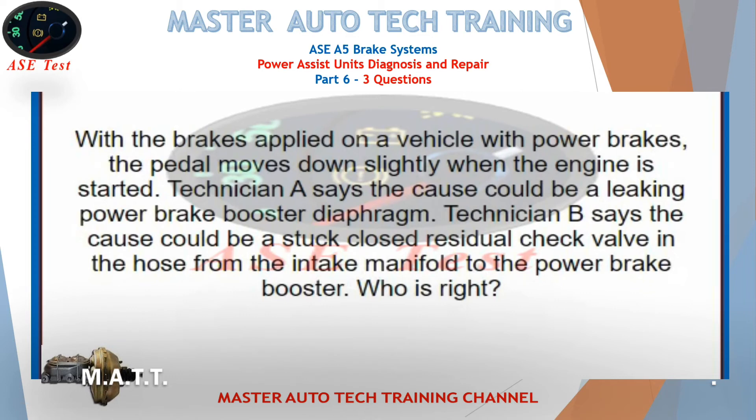With the brakes applied on a vehicle with power brakes, the pedal moves down slightly when the engine is started. Technician A says the cause could be a leaking power brake booster diaphragm. Technician B says the cause could be a stuck closed residual check valve in the hose from the intake manifold to the power brake booster. Who is right?